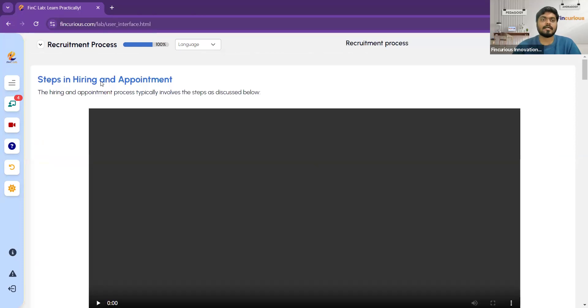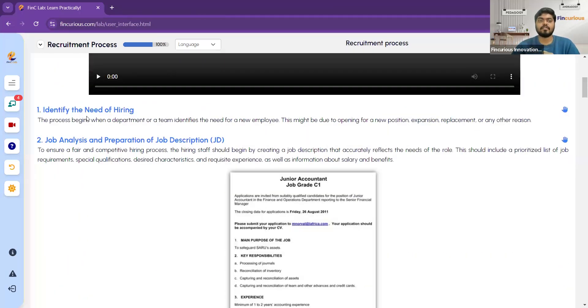The hiring and appointment process typically involves several steps. The first step is to identify the need for hiring. Recruitment is about hiring new people, so first you must identify why you need to hire. For example, if you already have an accountant, there is no need to hire another. You need to find out which position has a vacancy — that is the first step.